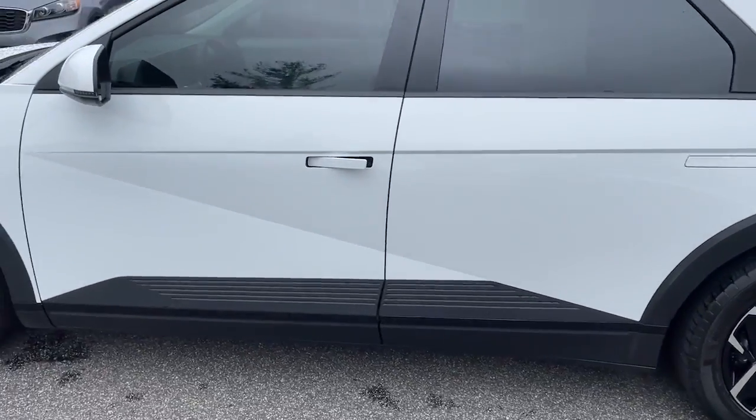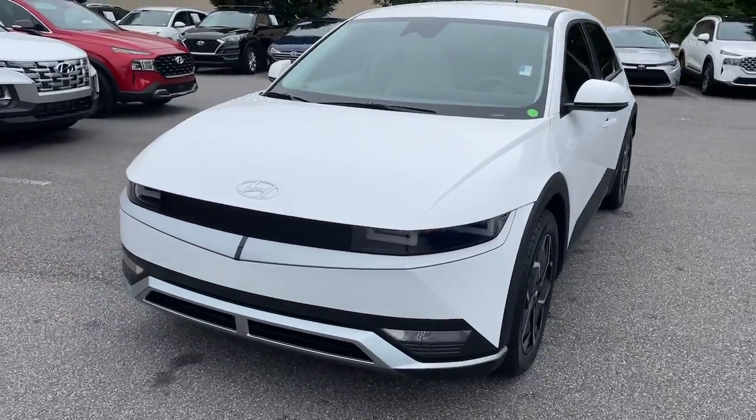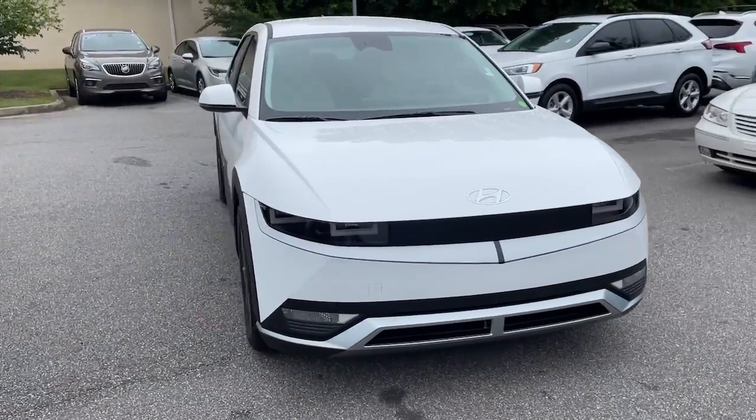Enter its stylish, spacious interior and discover the comfortable, convenient and connected features it has to offer. These are just some of the great options this vehicle comes with.